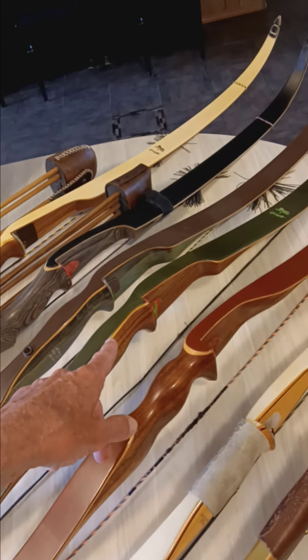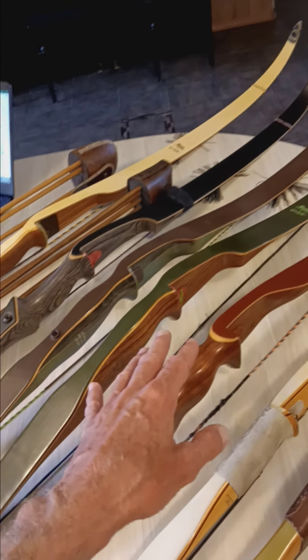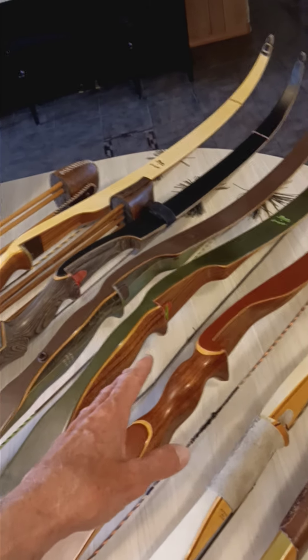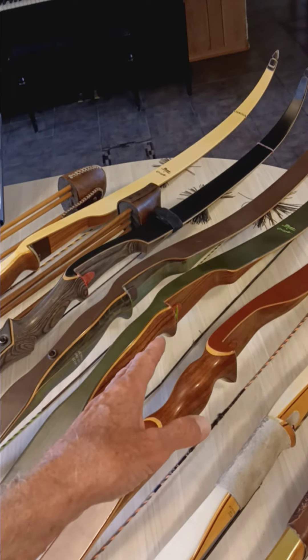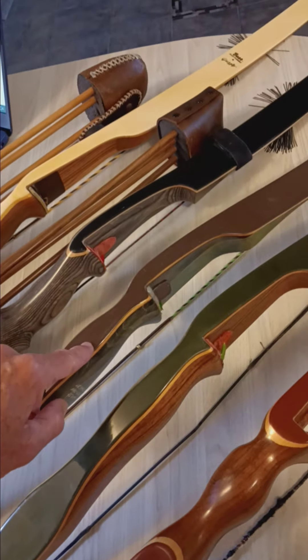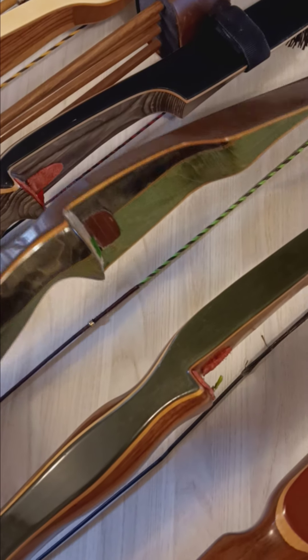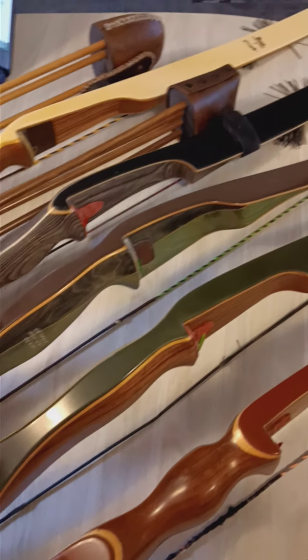I've got a 1969 Bear Grizzly, 56 inches — my shortest bow and heaviest draw, getting up around 75 pounds, which is pushing my max. Then I have a mid-70s 1975 Bear Grizzly that I fixed up. You can see it's a little darker where I colored it — it had a couple of holes in it, so I colored it up and matched it pretty well.